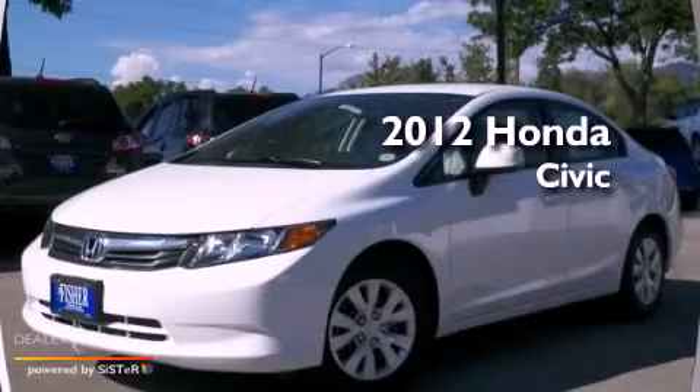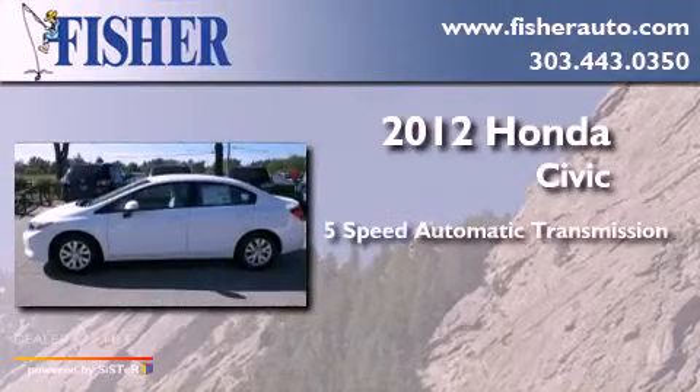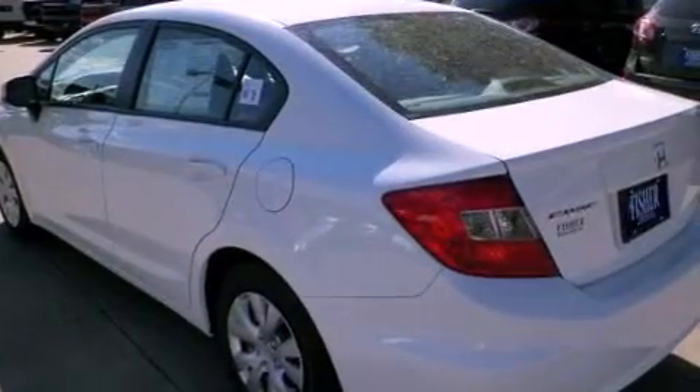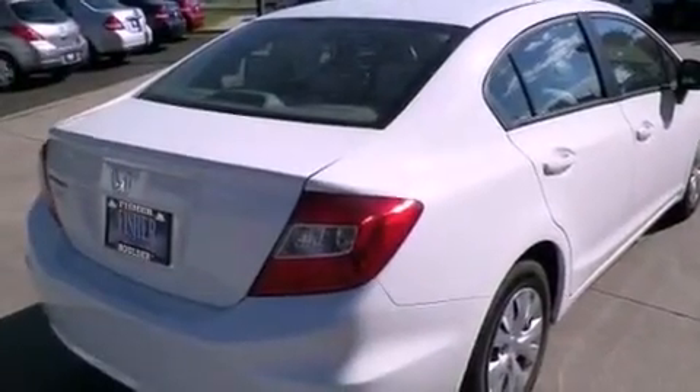This is a brand new 2012 Honda Civic. This car has a 5-speed automatic transmission and a 4-cylinder engine. With an EPA estimated rating of 39 miles per gallon on the highway, more money will stay in your pocket rather than pour into the fuel tank.